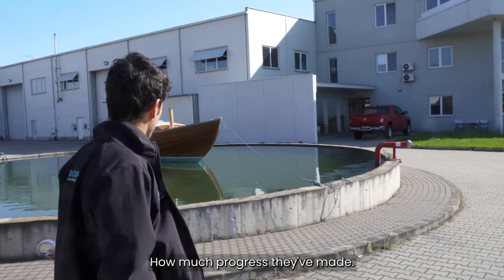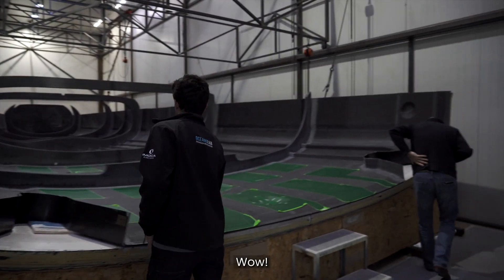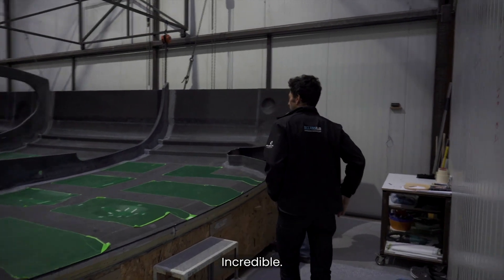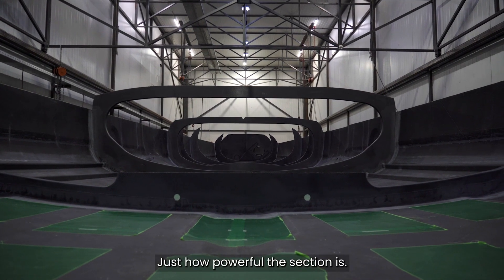How much progress they've made. Wow, proper machine. Incredible. It's starting to look like a proper boat. Impressive. Just how powerful the section is.